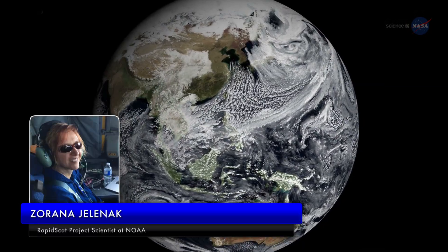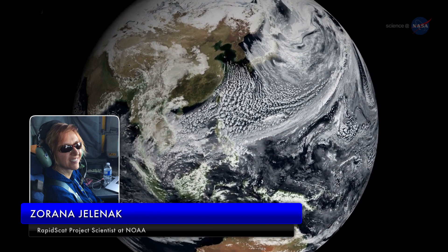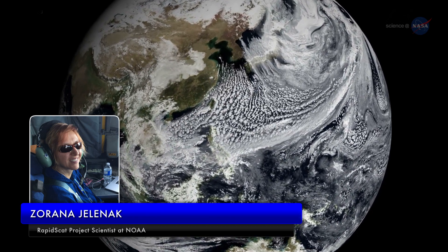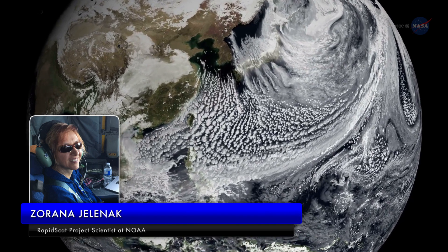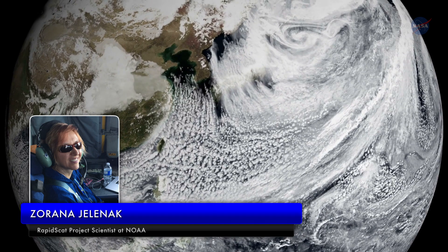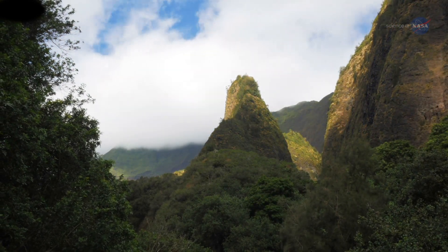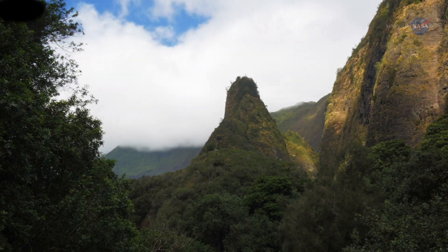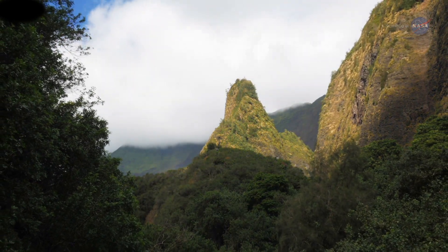Zorana Jelenak, RapidScat project scientist at NOAA, says: RapidScat observations greatly aid in our ability to study temporal changes of wind fields. When observations are available, we have the ability to study changes within one hour at high latitudes. Previously, we were only able to characterize changes every six hours. In the tropics, RapidScat has improved the wind coverage of the space-borne scatterometer constellation from once every other day to more than once a day on average.